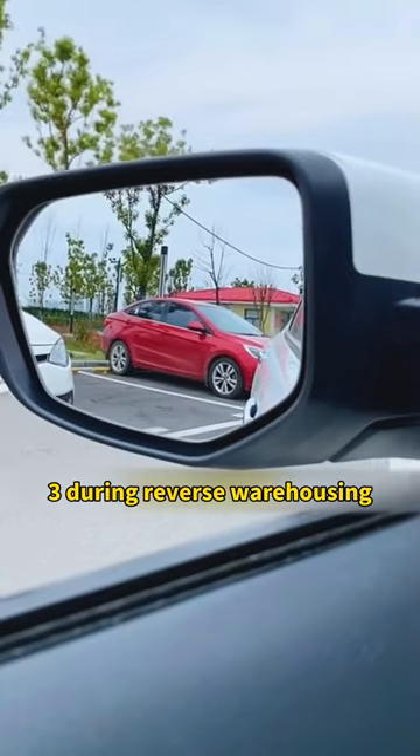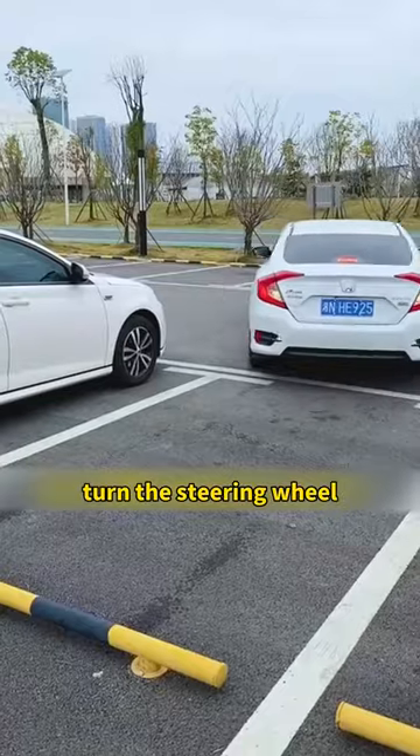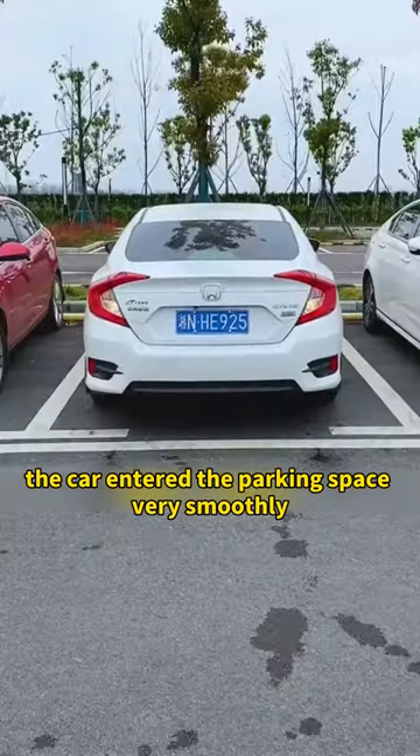Third, during reverse parking: when you can just see the edge of the target parking space in the rearview mirror, turn the steering wheel. The car will enter the parking space very smoothly.